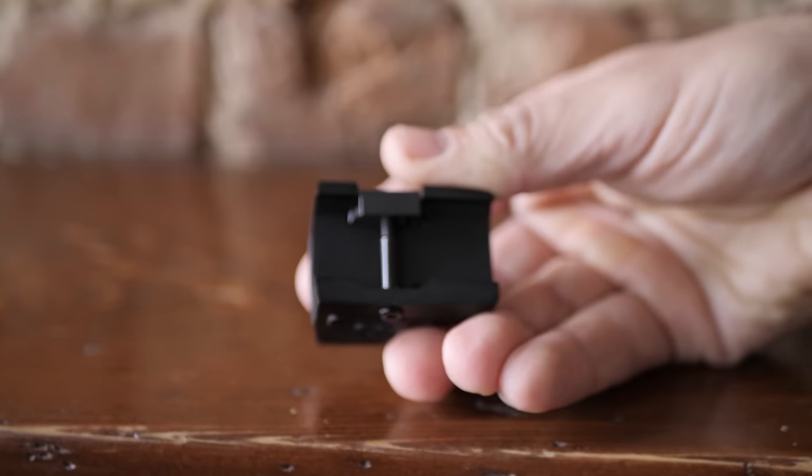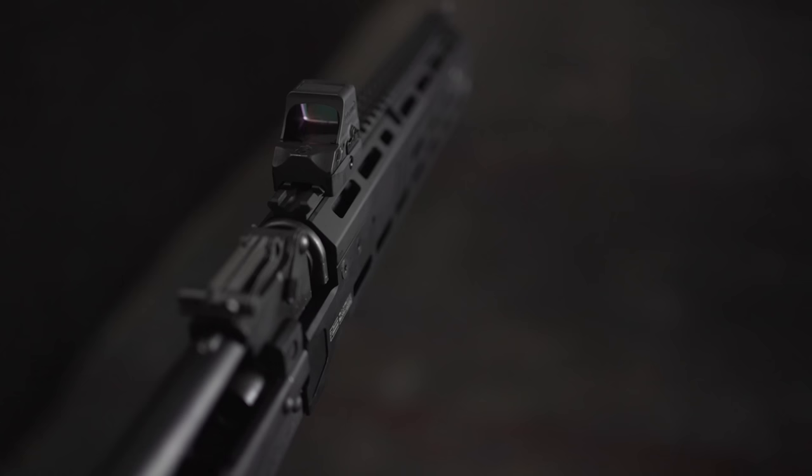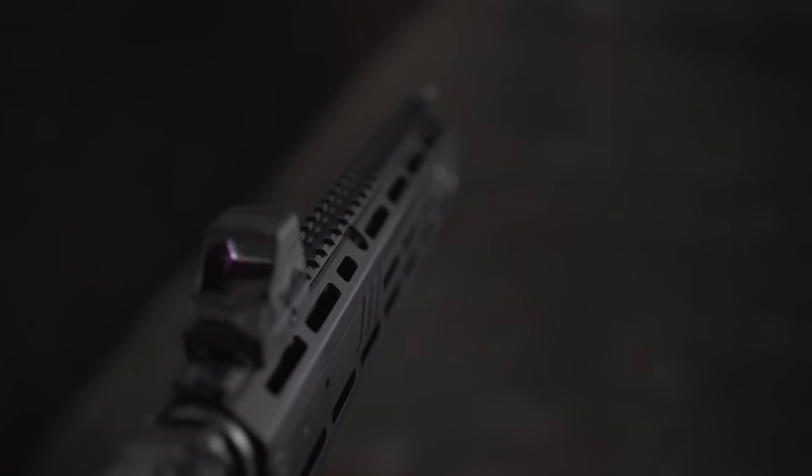We discovered that the flat-top design was giving us much better results on drop test protocol. Since the 508 is our premium open-style reflex system for pistols, we added that as a bonus — you're not just paying extra for the titanium material. You get the titanium and the improved industrial design, giving you both added benefits: more durable and lighter.